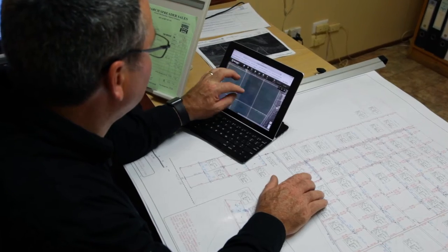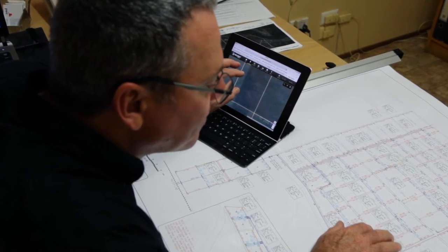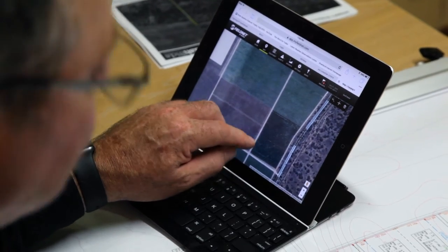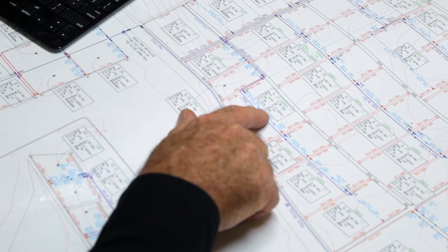We can now choose to irrigate an individual patch or valve at a time, which means we can now separate varieties with our irrigation patterns rather than having to irrigate the whole vineyard as one.